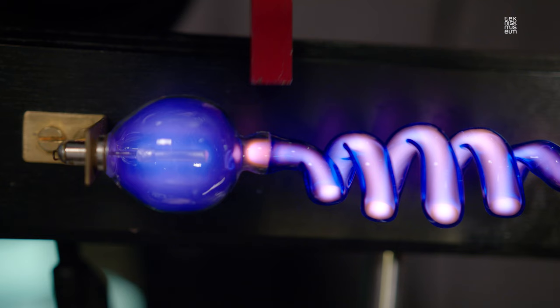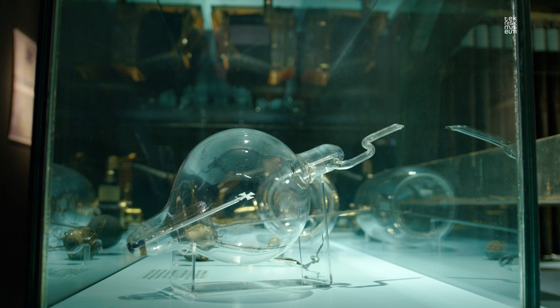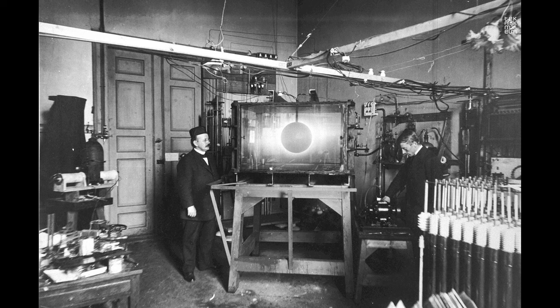Norwegian professor Christian Birkeland was fascinated by electromagnetism and he showed this experiment using a slightly different vacuum tube in a famous lecture in Oslo in 1896. In his later research, Professor Birkeland refined this experiment, eventually creating more than a dozen different instruments which were all used in his increasingly advanced studies of the Northern Light.